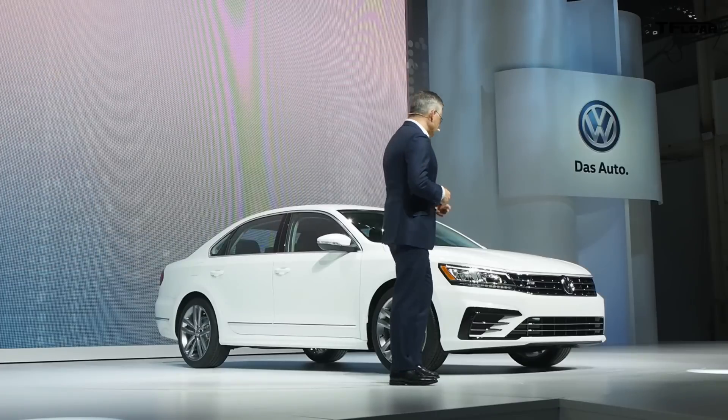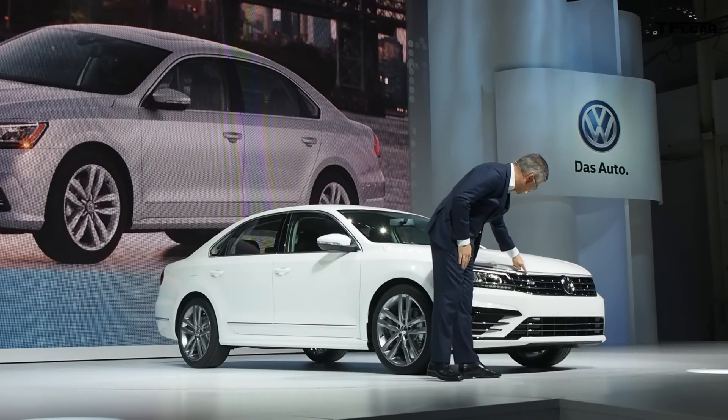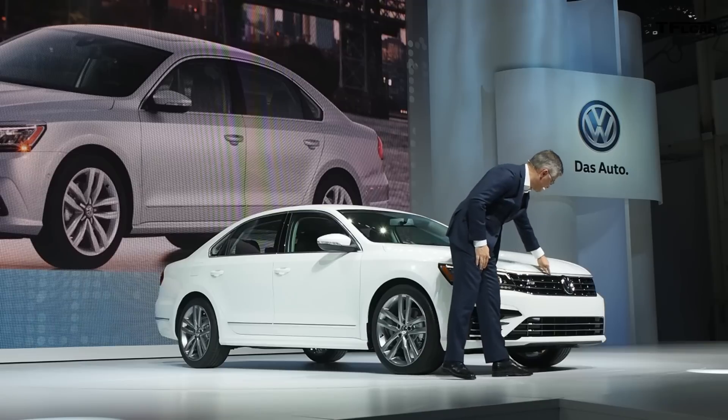I will start with the front. Slimmer headlights, a more substantial four-bar grille — and you see here how the chrome goes around.